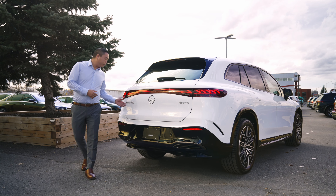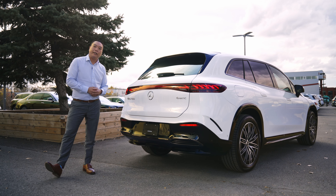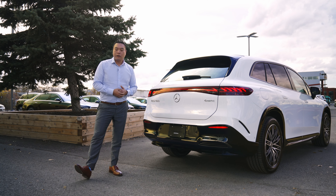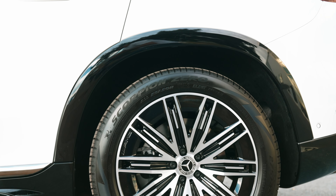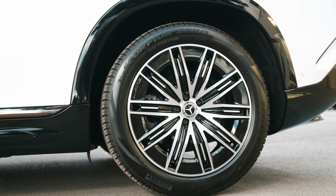Moving along to the rear we do have our EQS 450 badging around the rear end of the vehicle. The 450 is geared to the masses so it is going to be much more affordable, starting at a base price of $136,000. The rear axle is wrapped with 21 inch AMG black accent multi-spoke wheels.